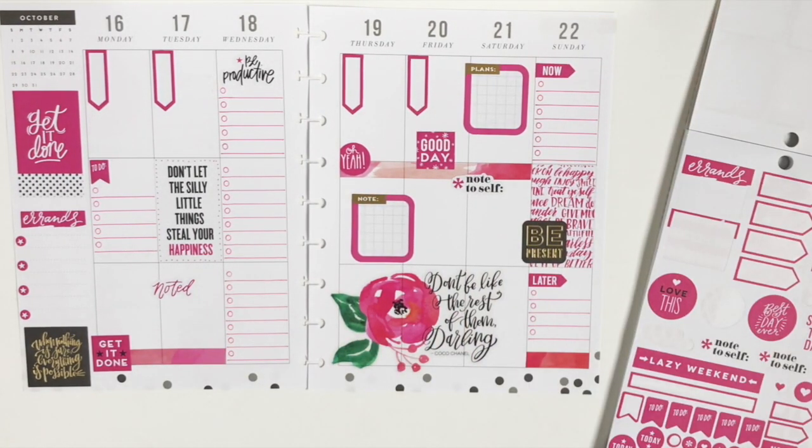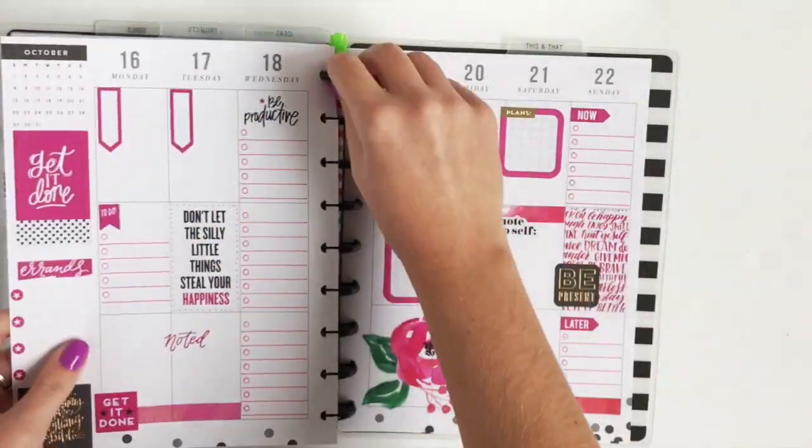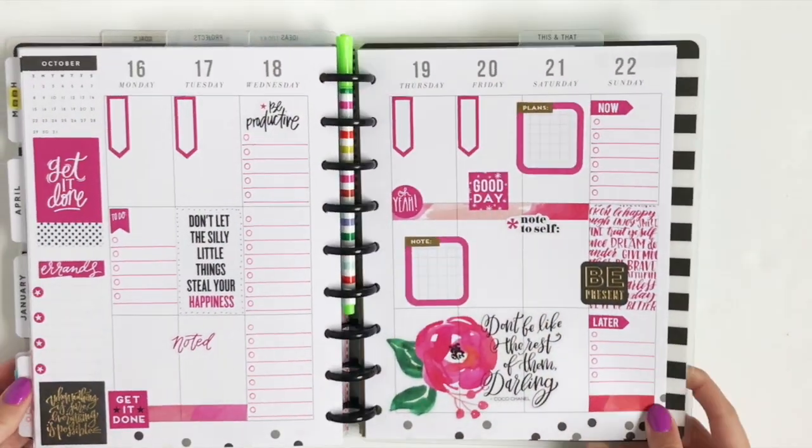And that is my completed layout for this week. I hope you enjoyed today's video. Hit that like button if you enjoyed today's video, and hit the subscribe button if you want to see more planner videos. I will talk to you guys all in my next video. Bye guys!